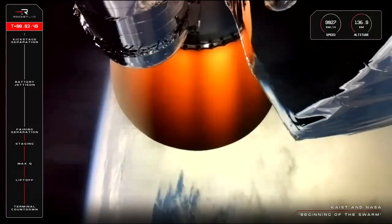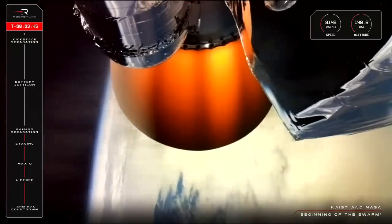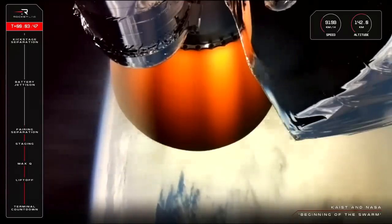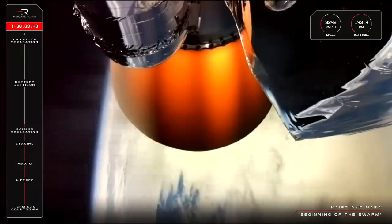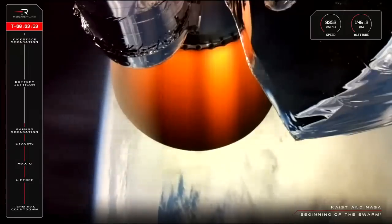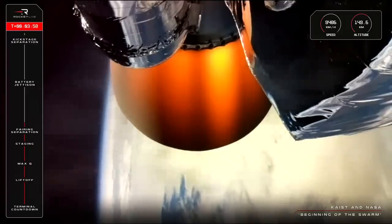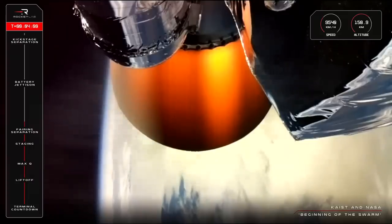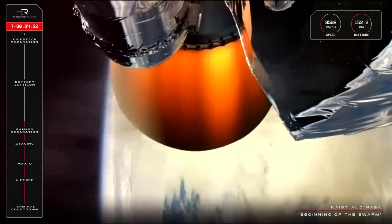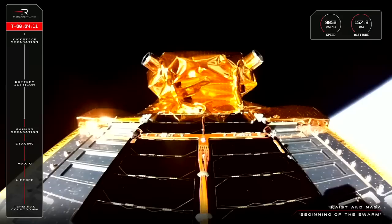We have a couple of minutes to go until our next mission milestone, and that will be the battery hot-swap on the second stage, currently expected at the T-plus 6 minutes 20 second mark. Right now, Electron's second stage is continuing along nicely to our target apogee of 520km for our first payload deployment for KAIST. This KAIST satellite is the first of up to 11 satellites planned by them, which will help increase observation rates from once every two to three days to three to four times daily.